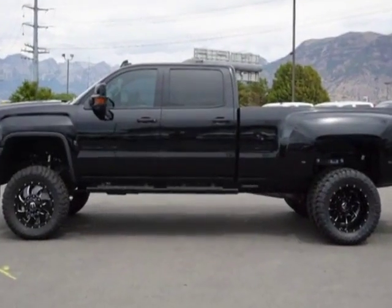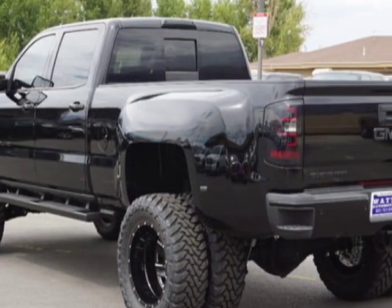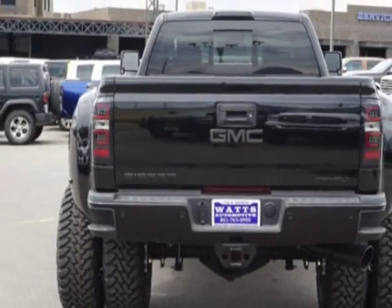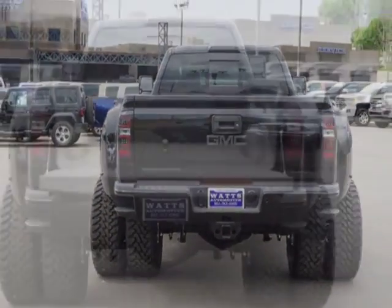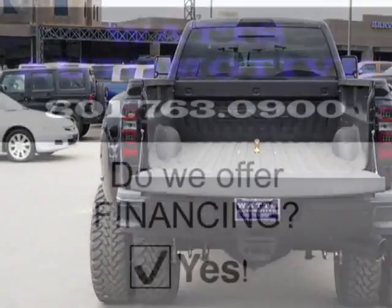Additional options for this vehicle include power driver seat, auxiliary audio input, climate control, and driver airbag. Call 801-763-0900 or email our friendly sales staff today to schedule a test drive.